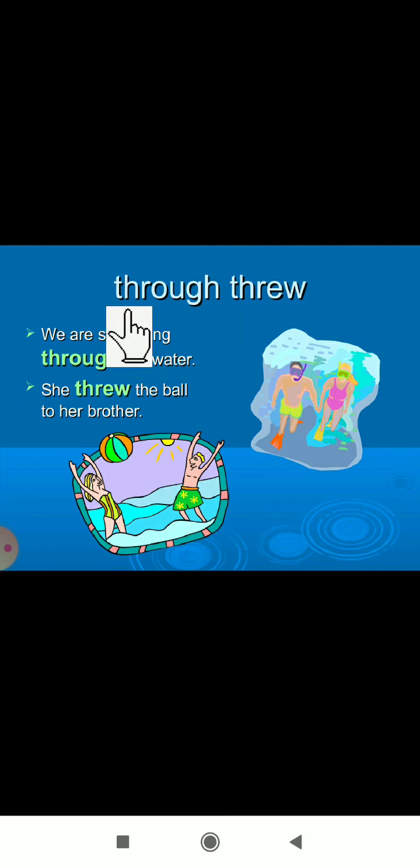Next: 'through' — T-H-R-O-U-G-H — and 'threw' — T-H-R-E-W. 'We are swimming through the water.' And 'She threw the ball to her brother' — here she is talking about throwing, so the meaning is different.